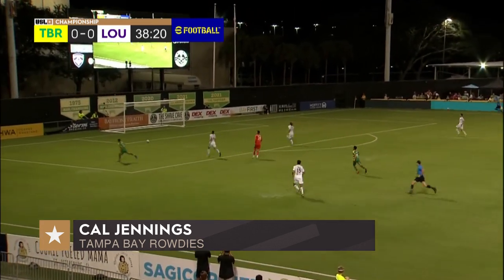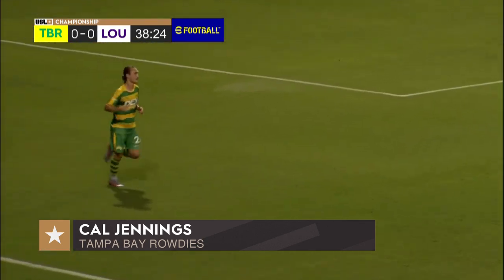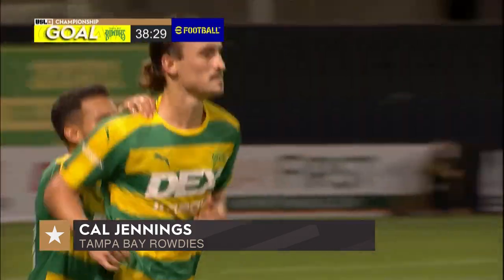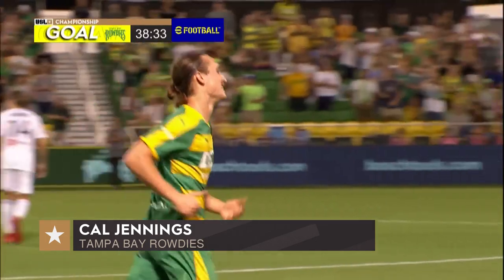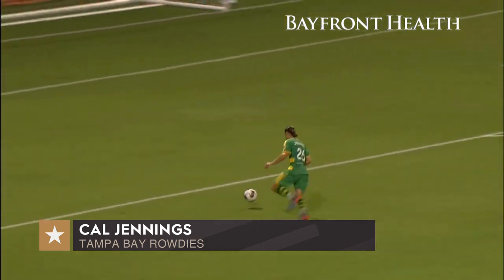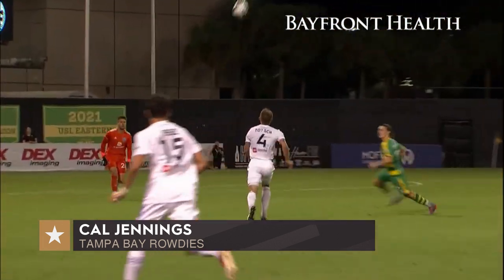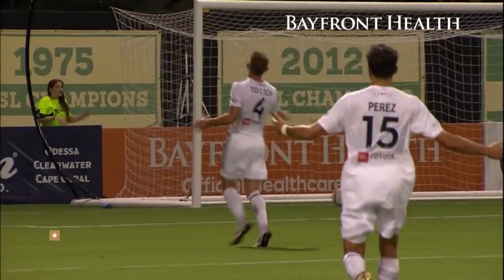How about that ball into the open net — five straight games with a goal for Cal Jennings, and the Rowdies in front 1-0. Like drinking a cup of tea, over the top this time. Aaron Guillen beautifully beats the press. Keeper in no man's land, and Cal Jennings — the most informed forward in the league — one touch, and the next touch, good night.